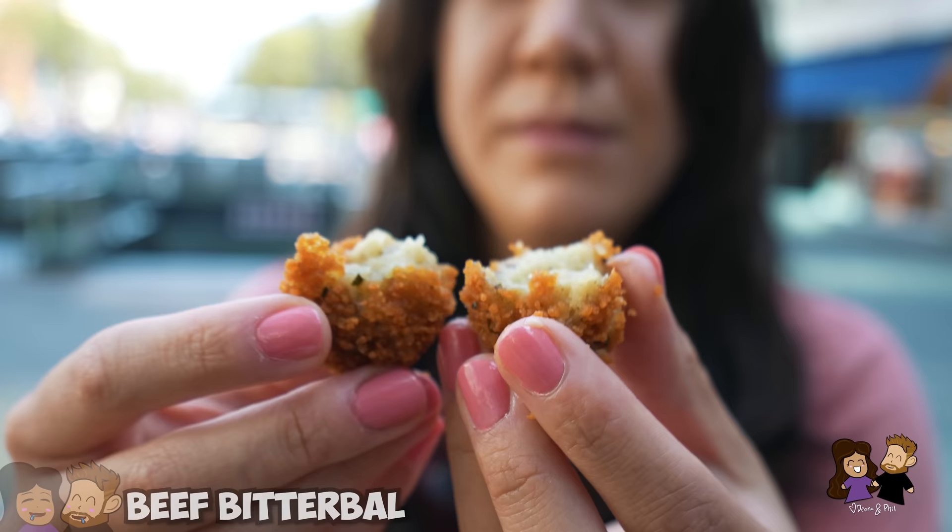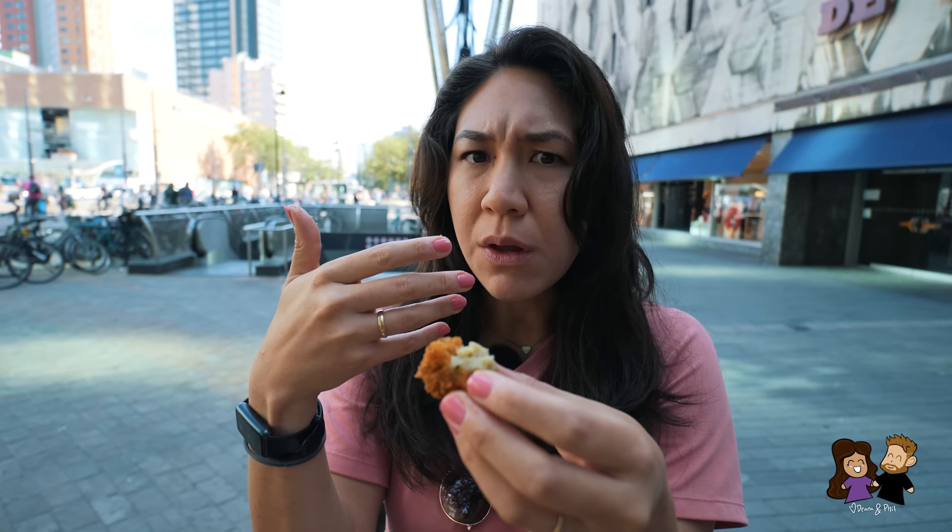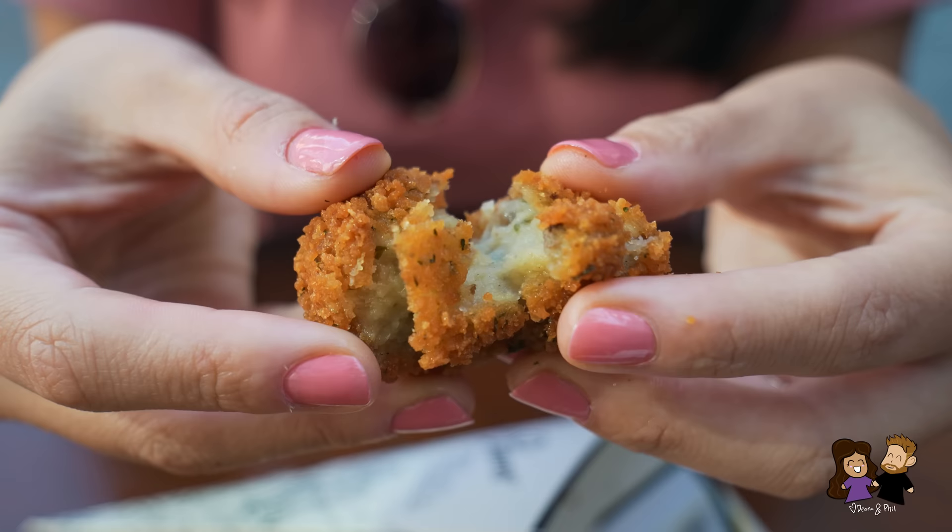This one is much more herbal than the other ones we've had before. I don't know how to describe it — it tastes like a beef stew in a ball. Like deep fried gravy sauce. Amazing.